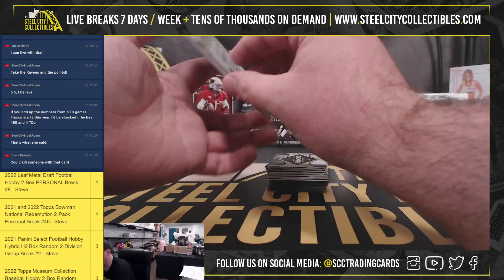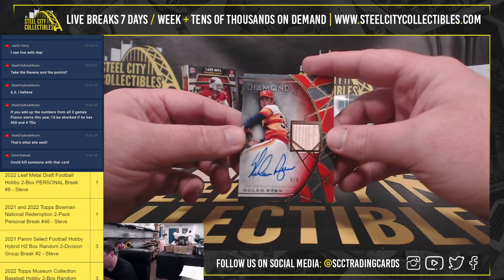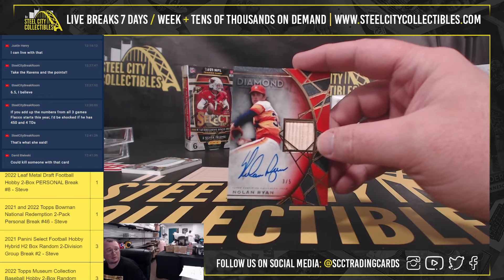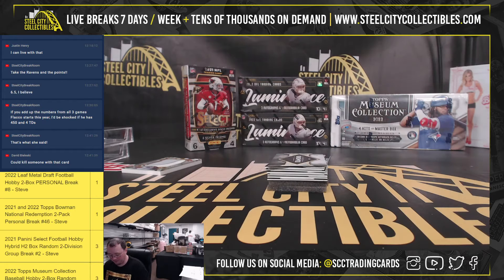Oh, this is really nice. Bat Relic autograph, red, numbered 3 of 5 — Nolan Ryan. Beautiful card there, 3 of 5, Nolan Ryan.